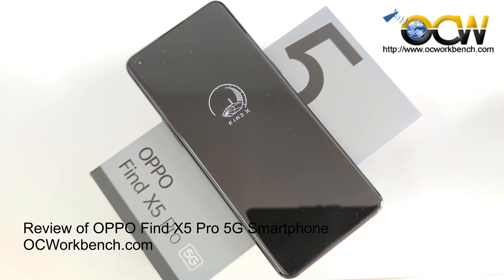Welcome back to our channel. Today, we will review the Oppo Find X5 Pro 5G Smartphone.